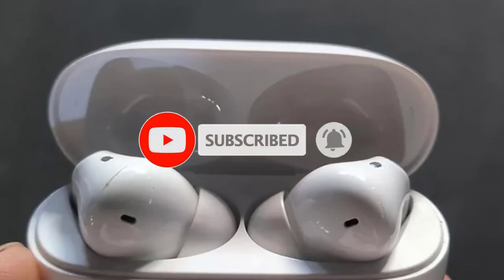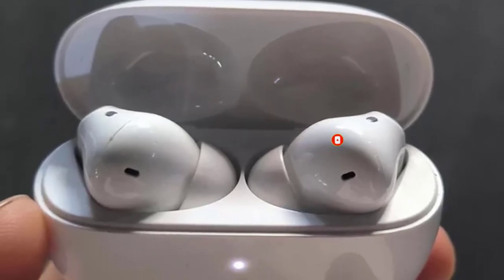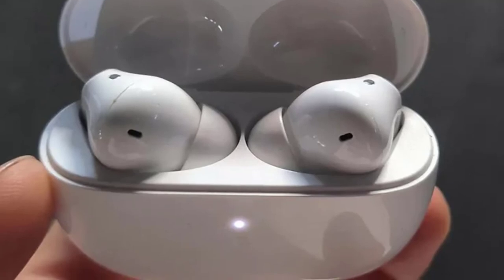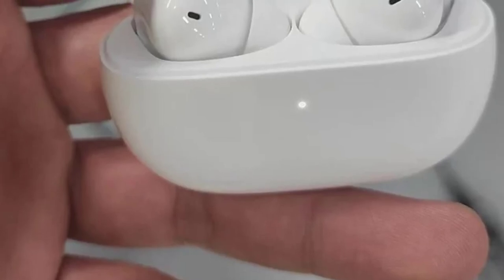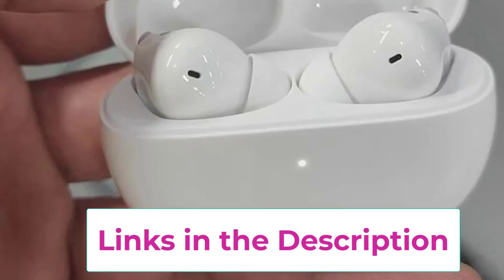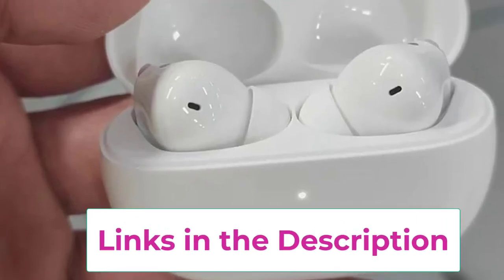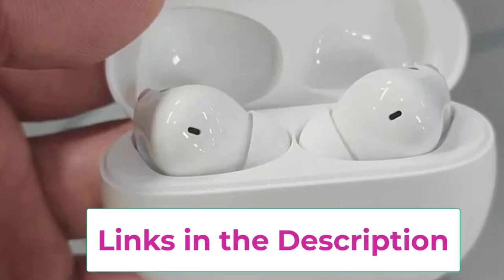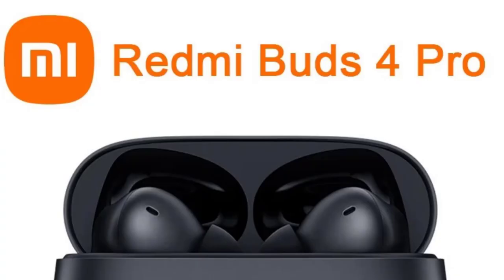Equipped with high-res audio and dual dynamic drivers, they deliver crystal clear sound quality with rich bass and balanced mids, perfect for audiophiles and casual listeners alike. For seamless connectivity, the earbuds use Bluetooth 5.3, ensuring stable connections and low latency, ideal for gaming and media consumption. The 3-microphone array ensures superior voice clarity, making calls sound natural and crisp, even in noisy environments.